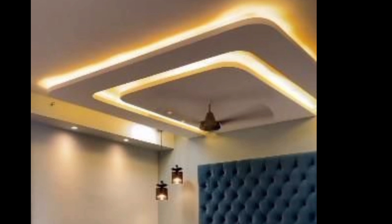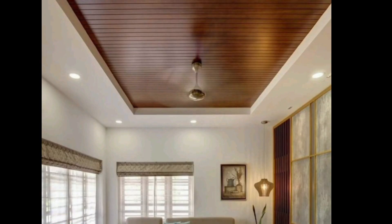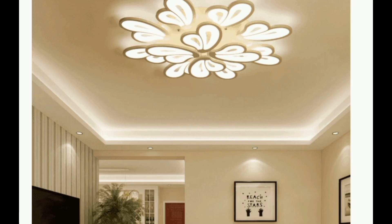Now you might be thinking, is this going to be a big project? No. Ceilings are easy to install. Professionals can get it done quickly and you won't have to deal with a mess.